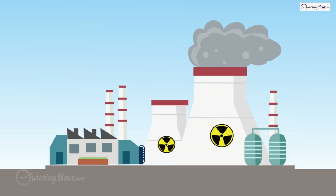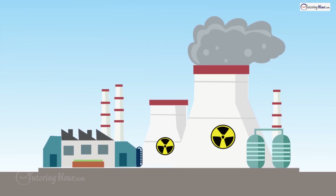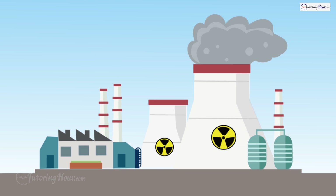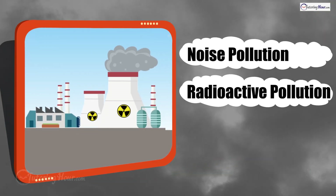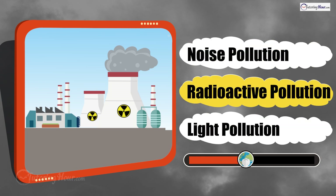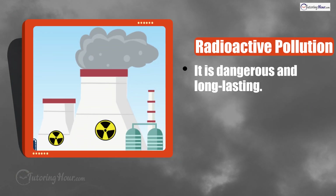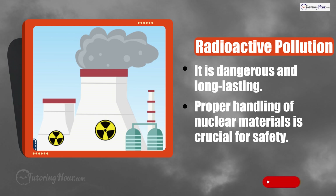A nuclear power plant leaks and radioactive material escapes into the air and soil. What type of pollution is this? Is it noise pollution, radioactive pollution, or light pollution? The correct answer is radioactive pollution. This type of pollution can be super dangerous and stick around for a long time. Proper handling of nuclear materials is a must for our planet's safety.